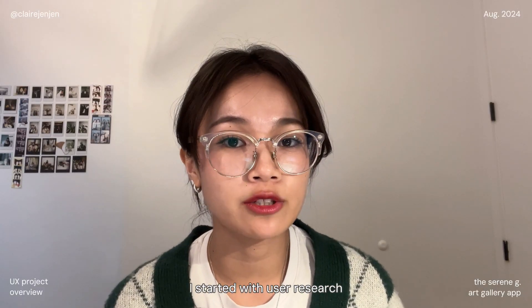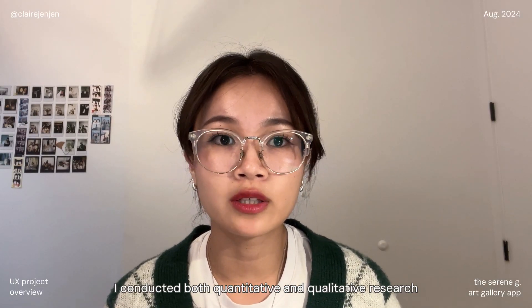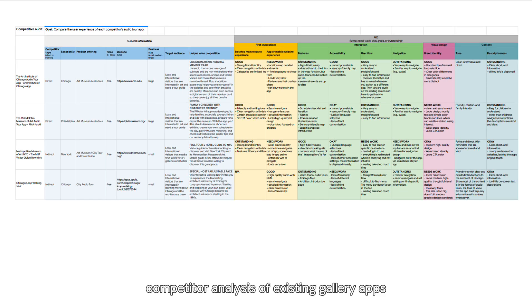At the beginning of the project I started with user research. To better understand user needs, I conducted both quantitative and qualitative research in a survey. I also performed a competitor analysis of existing gallery apps.